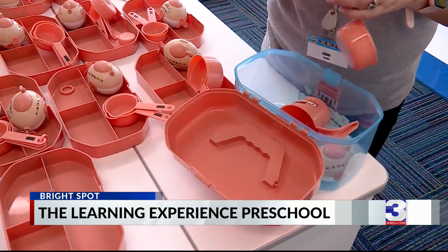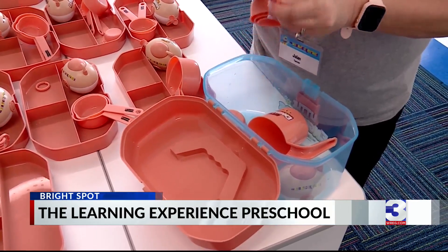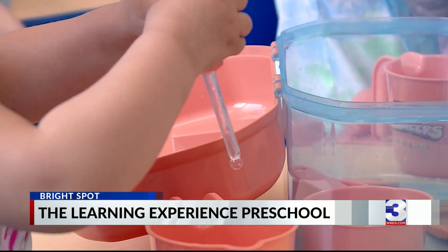Center director Anju Koreacoast says this is one of the only centers in Memphis teaching this new engineering program. In a world pushing for more STEM professionals, these little engineers are learning the basics early.